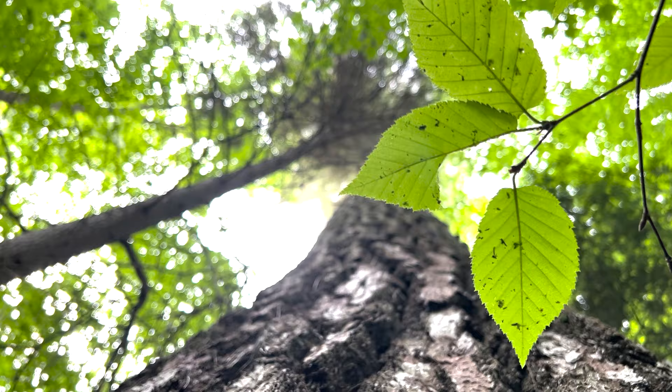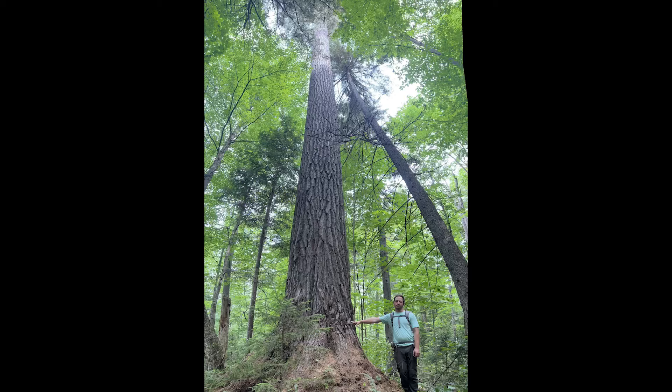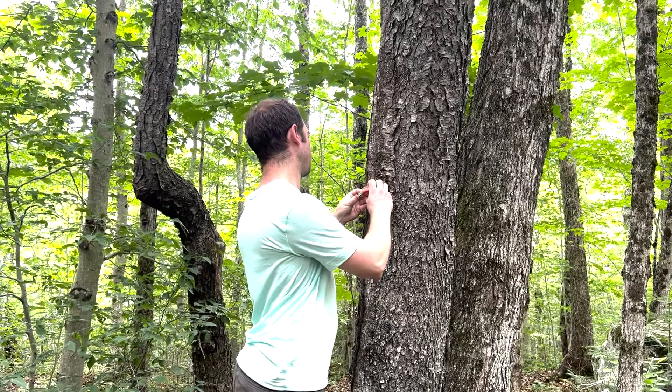This is the largest living white pine that has been recorded in absolute terms. The volume of this tree — and this will be a little bit low because there are a lot of heavy limbs in the crown that we weren't able to include — but it's somewhere around 1,400 cubic feet.